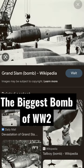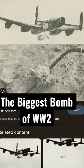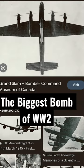Behold the Grand Slam, designed by the same man who designed that bouncing bomb in the last video. 22,000 pounds of explosive with an armor-piercing tip and a fragmentation casing. This thing was so big the Lancaster couldn't carry it — they had to modify them and remove the bomb bay doors so they could carry it. This thing doesn't kill, it evaporates.